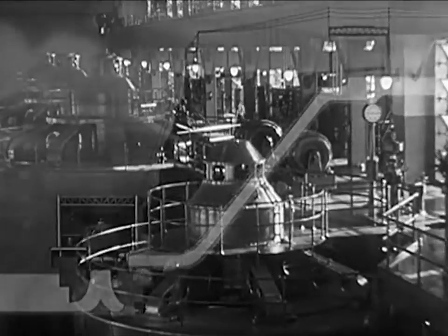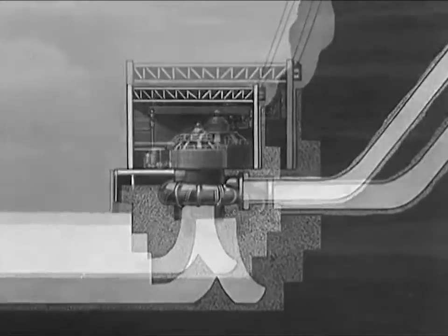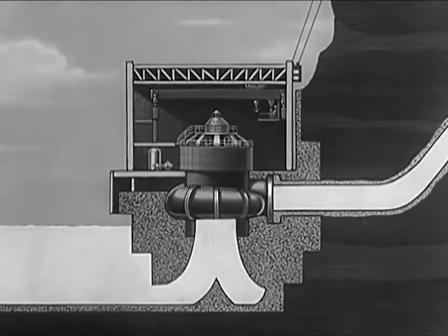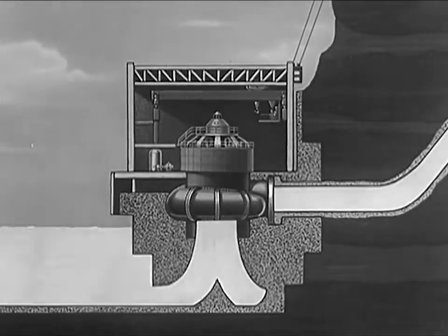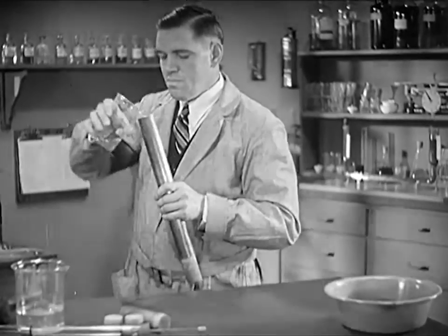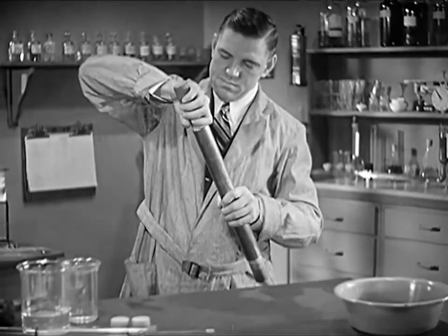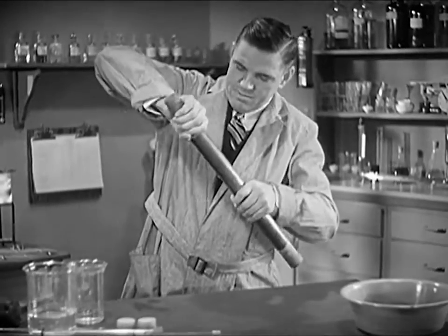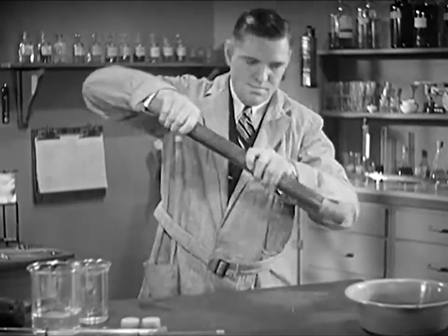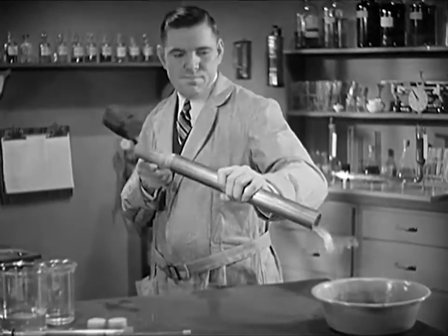This ability of liquids to transmit power comes from one important natural law: you can't push a liquid together or compress it into a smaller space than it already occupies. If you take a piece of ordinary pipe and fill it with liquid and put a plunger at both ends, any blow on one plunger sends the other plunger flying out.